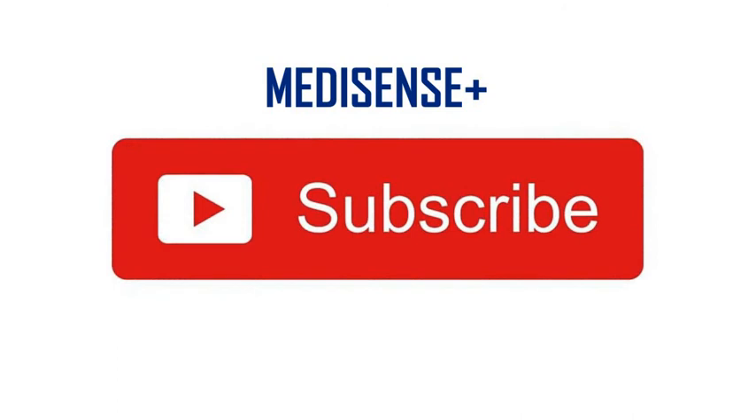I hope this video was useful. Do subscribe to my YouTube channel, Medicines Plus, for more videos. Thank you.